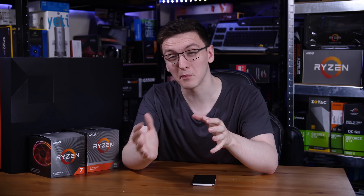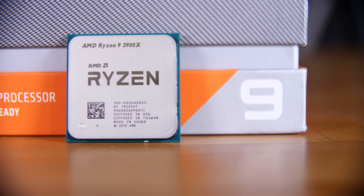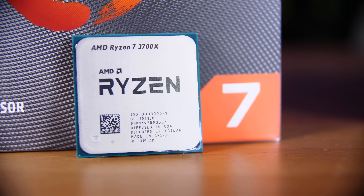The 3700X is the more normal 8-core with 16 threads. The base clock is 3.6GHz and it boosts up to 4.4GHz — you can actually find it boosting to 4.4GHz on all cores in certain applications.